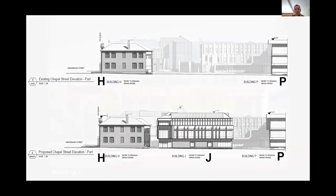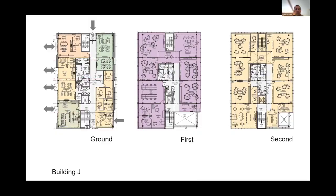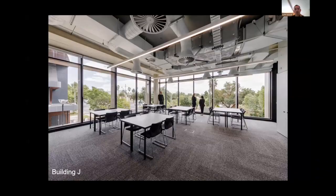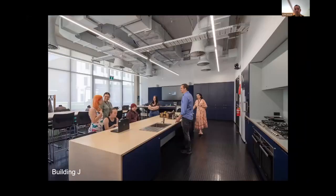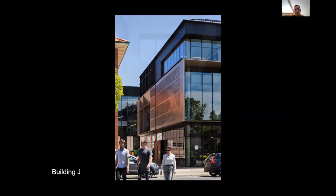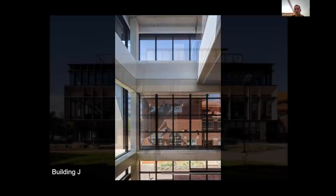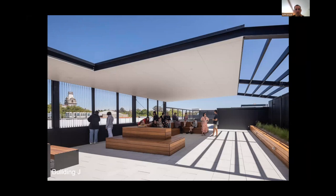Next up is Building J on Chapel Street, housing Foundation Studies and VCAL. Again, a rational repeated grid with generous floor-to-floor heights to allow adaptation of the building over the decades. There is a range of reconfigurable classrooms, with breakout and social spaces, as well as special programs — including a life skills lab where special needs students come in and learn skills for independent living. Wire guides students through the campus and is also visible from inside. This is a view from inside the campus, showing the active rooftop for the VCAL students.